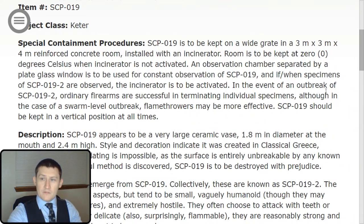The room is to be kept at 0 degrees Celsius when the incinerator is not activated. An observation chamber separated by a plate glass window is to be used for constant observation of SCP-019, and if or when specimens of SCP-019-2 are observed, the incinerator is to be activated. In the event of an outbreak of SCP-019-2, ordinary firearms are successful in terminating individual specimens, although in the case of a swarm-level outbreak, flamethrowers may be more effective.